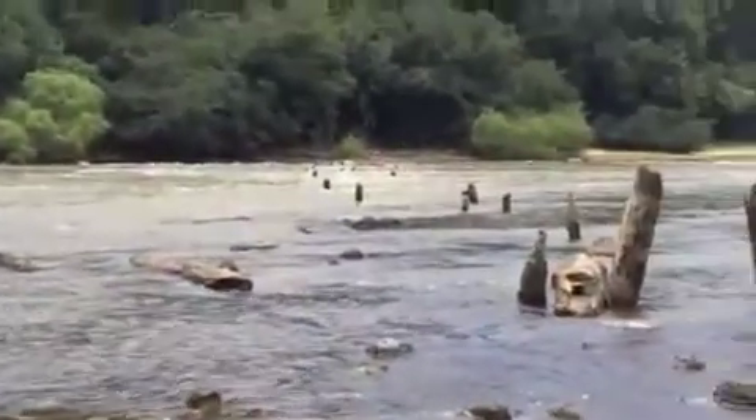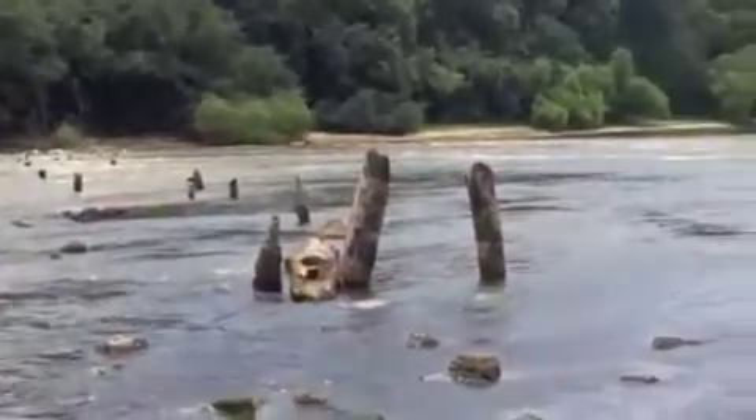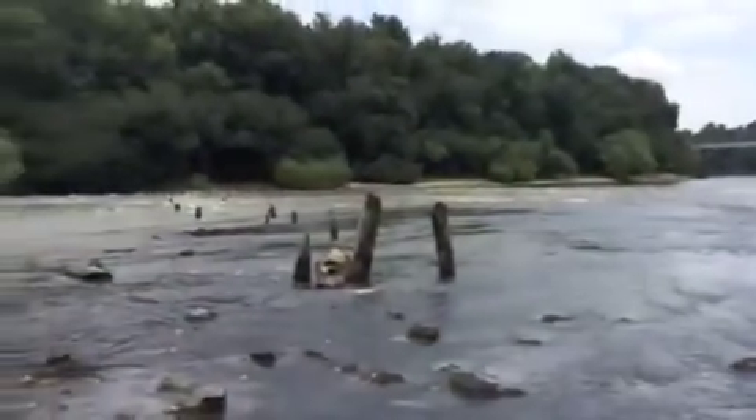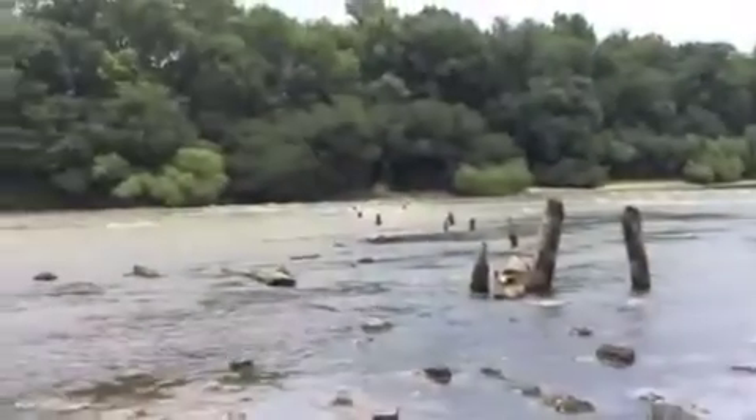At river levels below 7 feet, all of this stuff is visible. Right now the river is at about 3.5 on the PD gauge, so it's down pretty good.